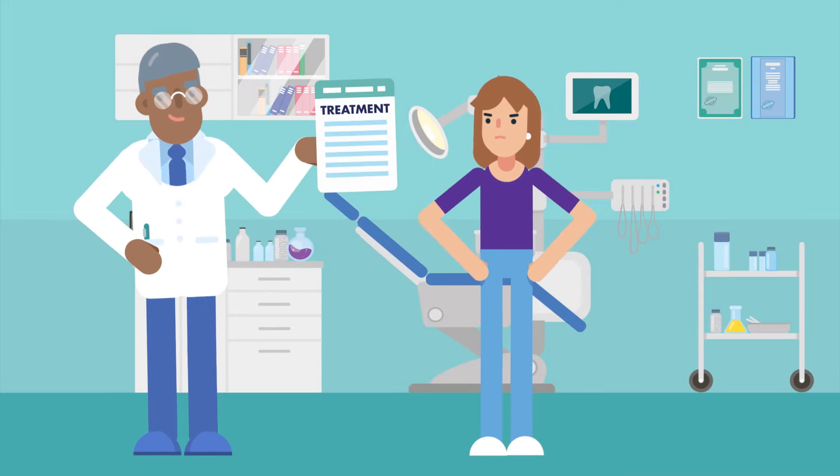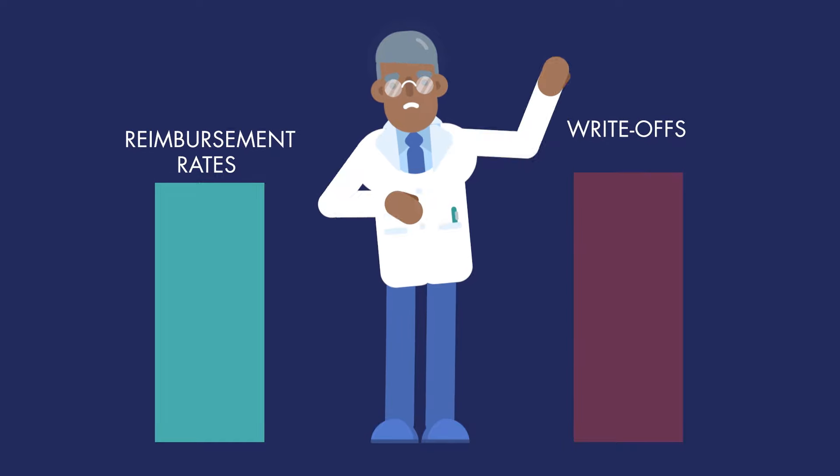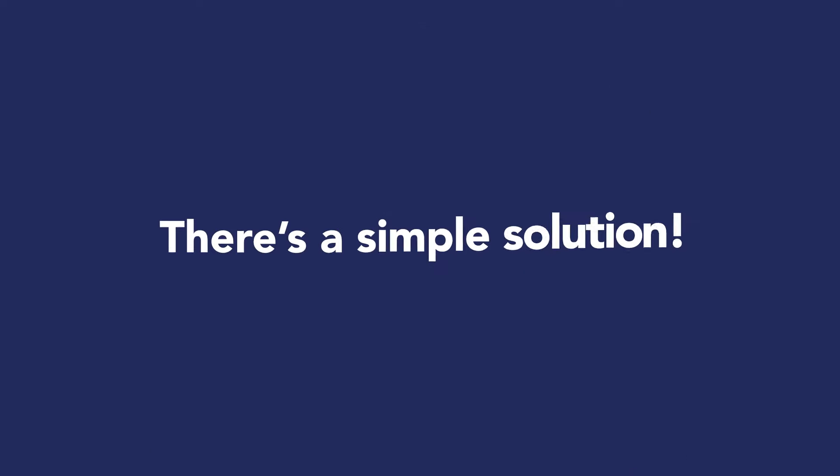Do your patients turn down treatment because insurance won't pay for it? Are you feeling squeezed by falling reimbursement rates and increased write-offs? There's a simple solution.